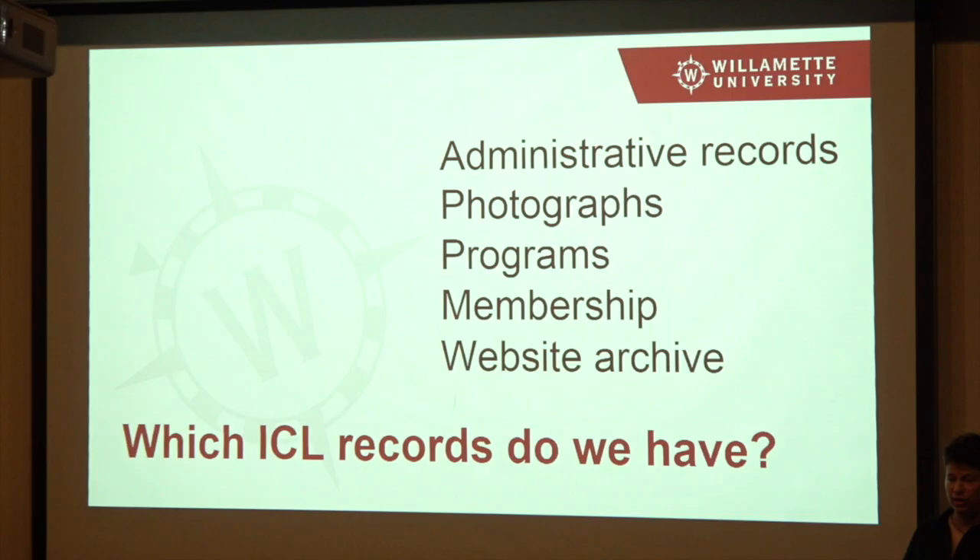We also have some organizational records — organizations in Salem. For example, we have the YWCA records from when they were functional. They're not open to the public yet, but we have them because Willamette and the YMCA and the YWCA had a very close connection for decades. So there are some cases where we have collections of that nature.